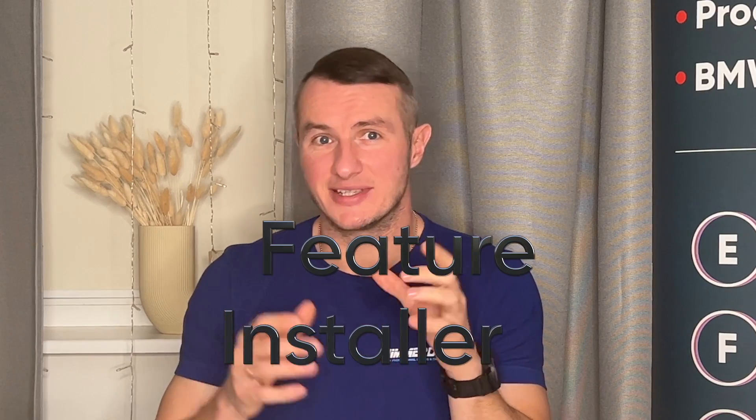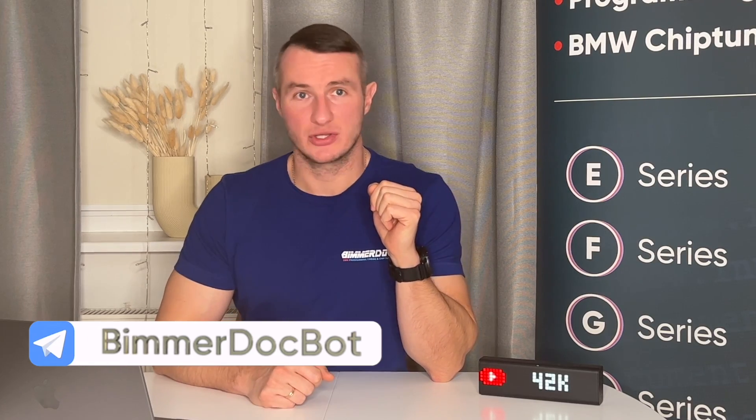So the choke point is getting the activation code. You either have to buy the full software, which is ridiculously expensive, or you have to contact someone who can generate the code. By now I have solved that issue, so you contact my Telegram bot and it will provide you the special activation code. The main idea of this video is to show you how to contact the Telegram bot and get through the whole process quickly.